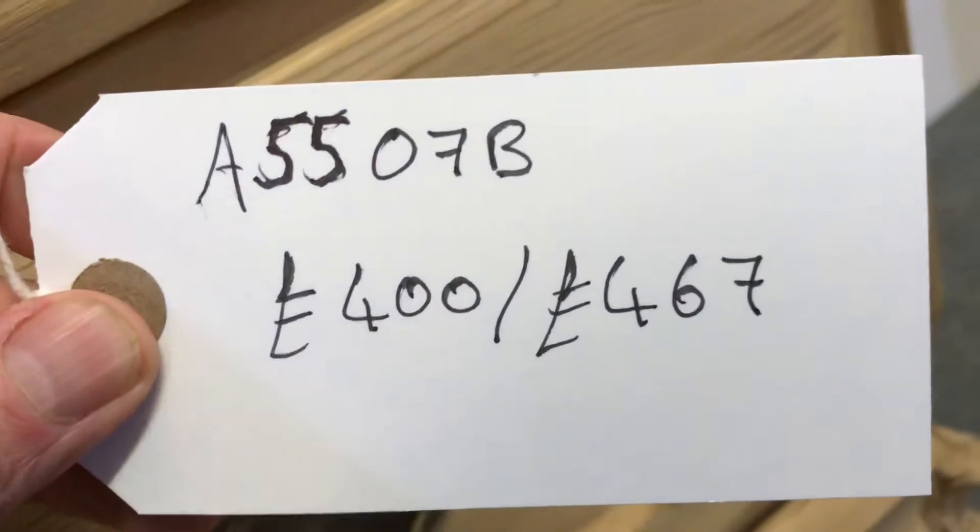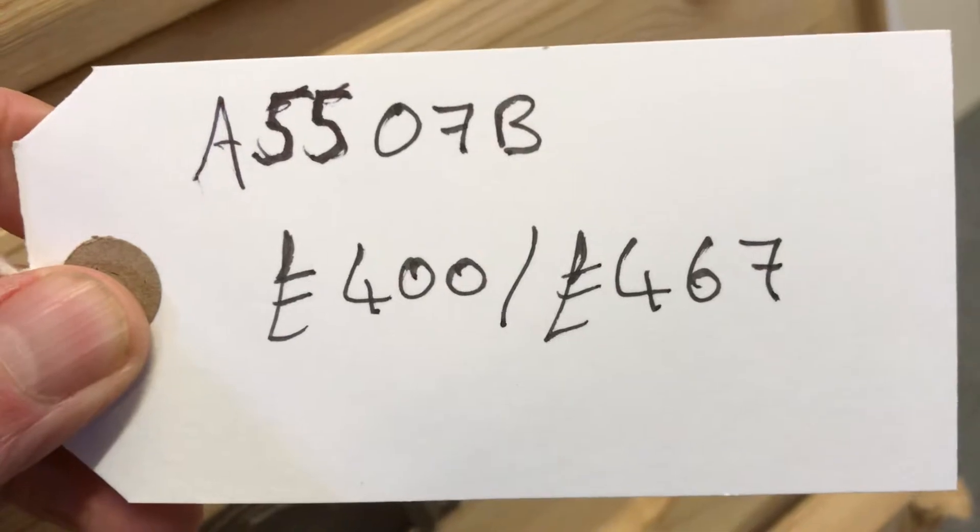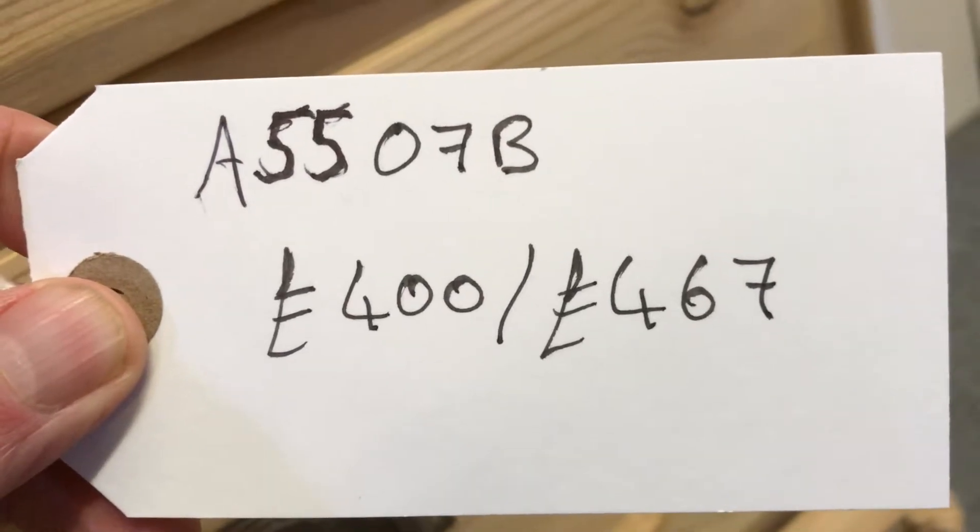The code number is A5507B. The price is 400 as it is. The waxed price, if you'd like it all waxed, is 467.